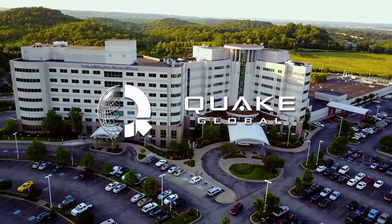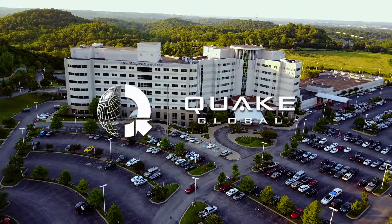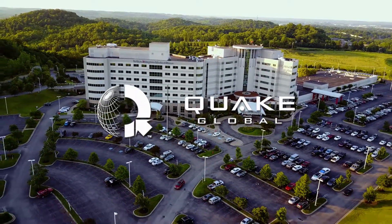Gain confidence in knowing your patient care is being handled in a fast and secure manner. Join the many hospitals using Quake Global's solution to patient care today. Increase your efficiency, patient trust, and reduce error rates.